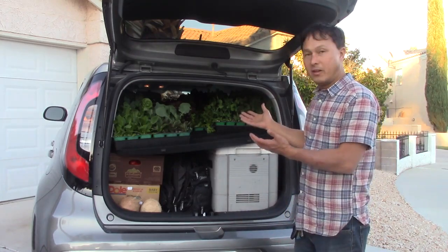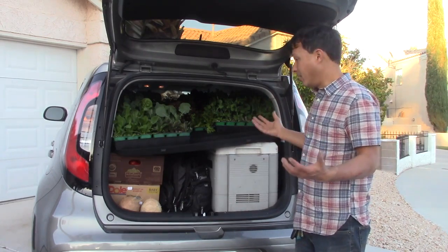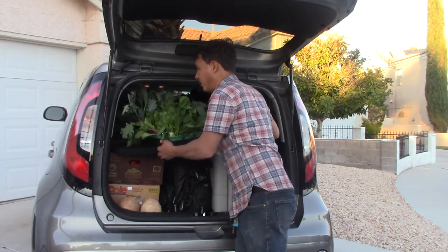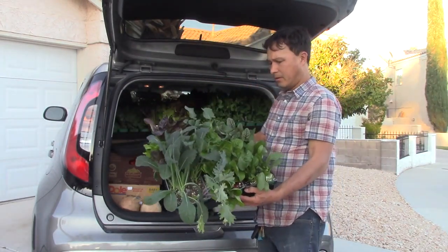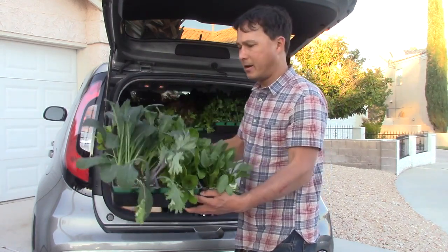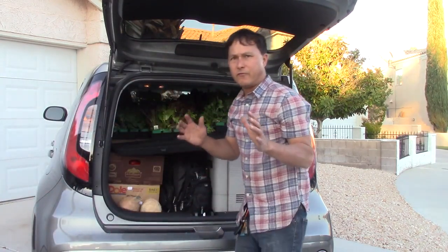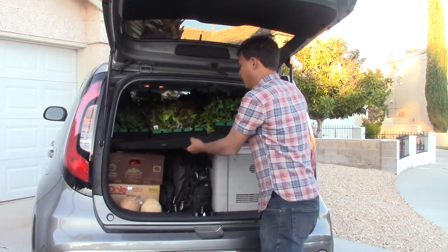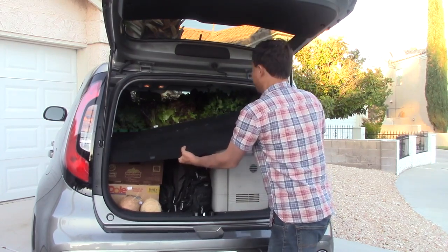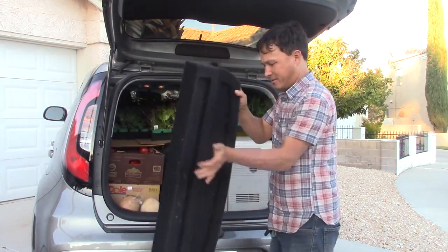I'm going to unload the car and share with you guys what I got this trip, how much it cost, and why. First we start with the plants because they're on top and they have to come out first. This is just a mix of leafy greens for the winter for a friend of mine — I got them as a gift. All these plant starts are from CPG Nursery. Next I need to take out this tray and brush it off a bit so it's not super dirty for the rental car company.